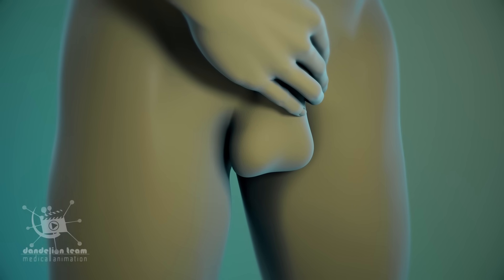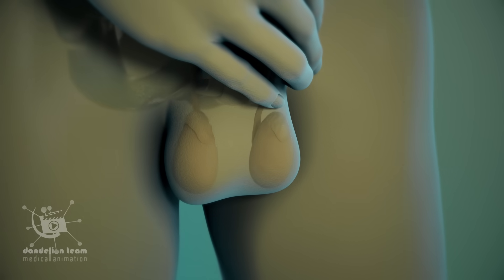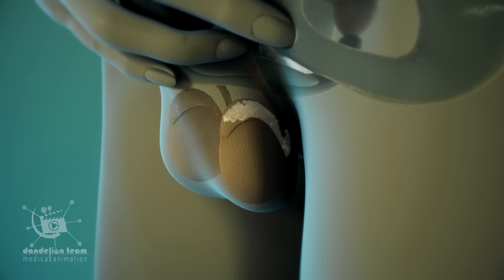The testes are the male reproductive glands located inside the scrotum and are responsible for producing sperm and making the male sex hormone testosterone.